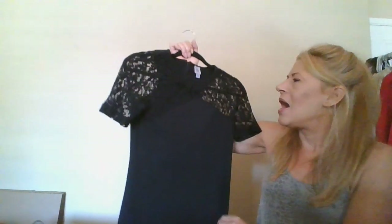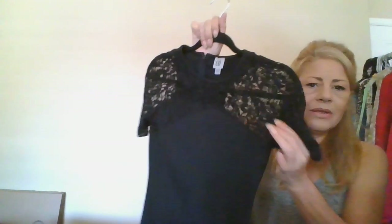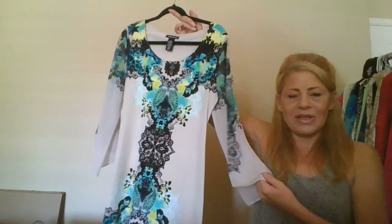This one I bought from ThredUp for the Luxe Box Labels — it's a Co, size small, bodycon with lace detailing. This is a Valerie Stevens, size small dress with angel sleeves and sheer fabric — just so cute. I'm actually glad that one didn't sell because I'll get more money on my own sites.